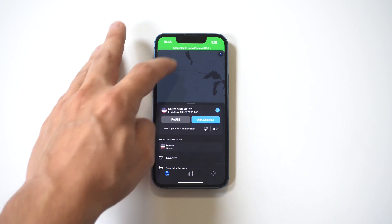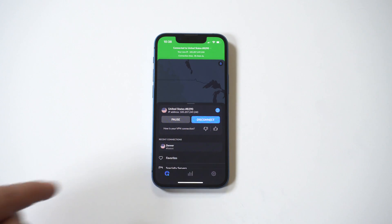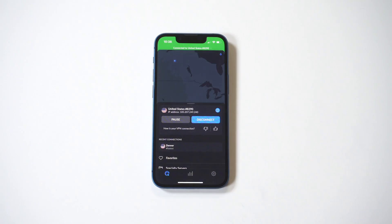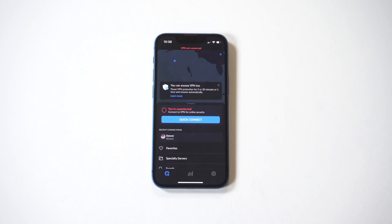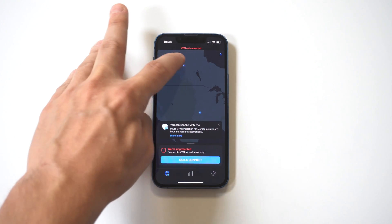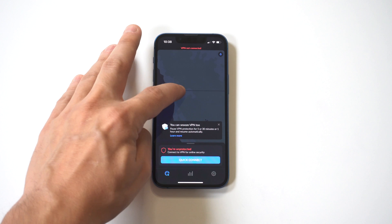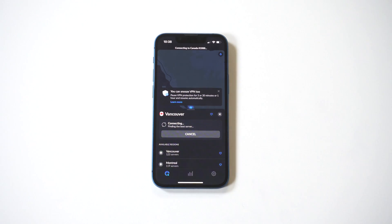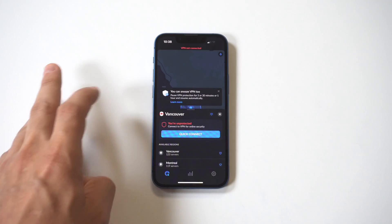When you connect, it's extremely fast and it's going to flash green at the top, letting you know how long you've been connected. When you close out Nord, it stays connected — that's one of the biggest benefits to using a paid VPN. I'm going to try another location — going for Canada. It looks like Vancouver, and those connection times were less than three seconds. That's how fast this is.